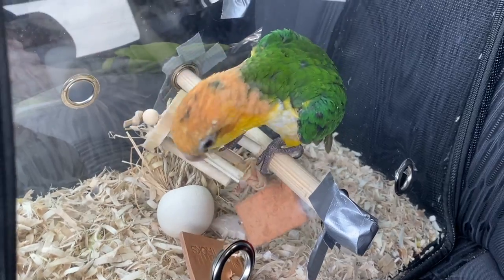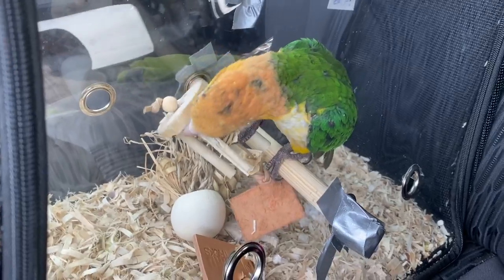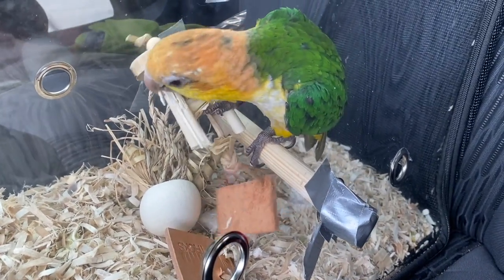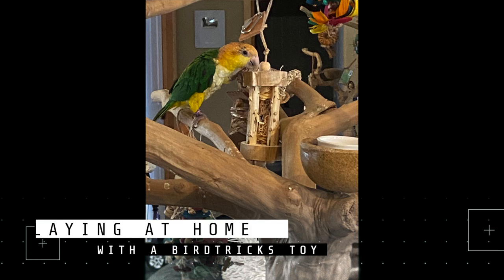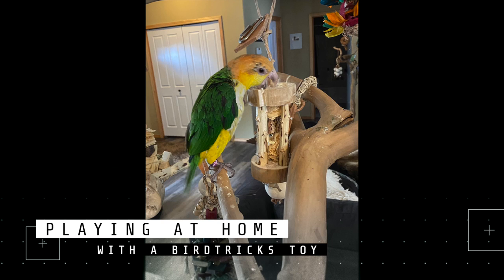Day one, I find it really important to offer natural behaviors where your bird has the opportunity to play in numerous areas around your home and not just confined to one space — i.e., their cage. So I actually don't offer the cage at all on day one until it's time for them to go to sleep, when I want them in a safe space. For the most part, the cage doesn't even play a role in my day one of interacting with a new bird.